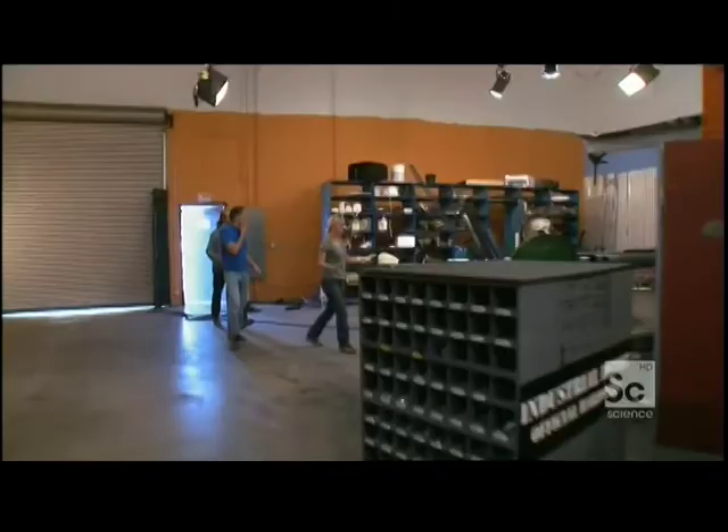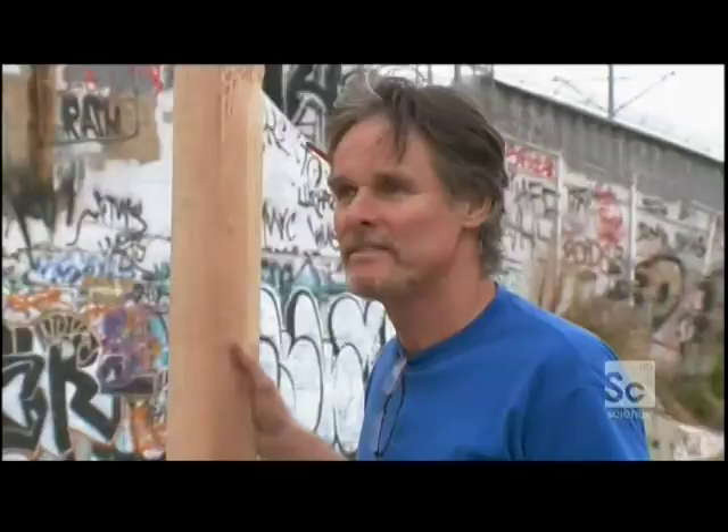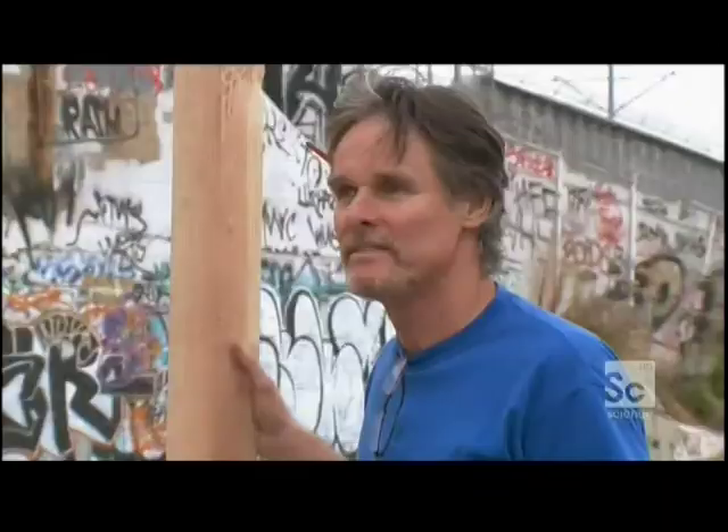We're going to check out the place. It's not just the wind — it's the wind and the debris. It's going to be a challenge, no question about it. What material do you think we're going to use? Probably the easiest thing to do would be to make a wooden structure. I'm thinking metal poles. You voted two to one — the two carpenters wanted to do wood against my metal design.